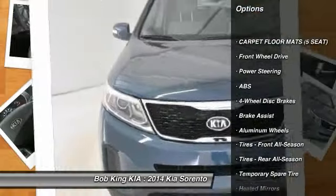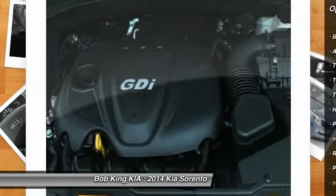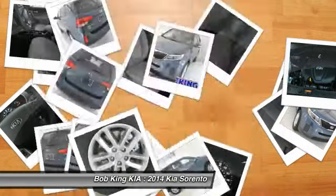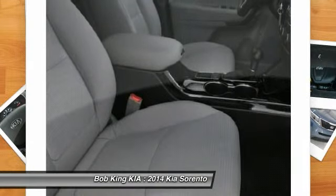Traction control. Stability control. Anti-lock braking system. Steering wheel audio controls. Air conditioning. Power steering. Adjustable steering wheel. Cruise control. Keyless entry. Four wheel disc brakes.